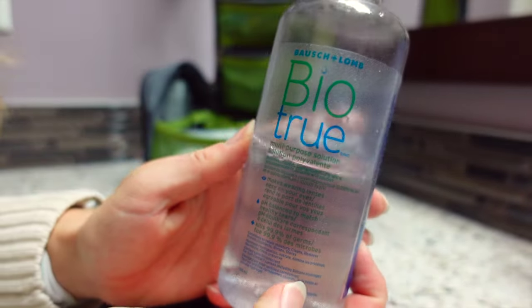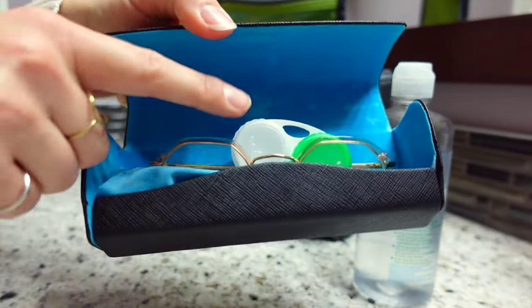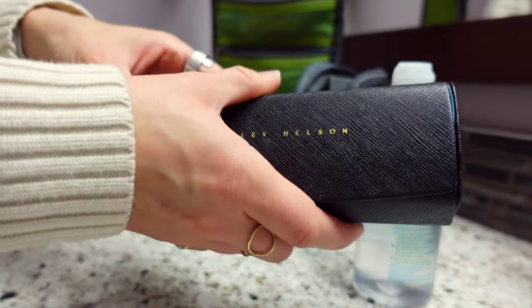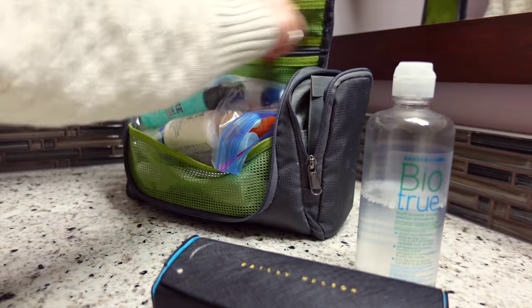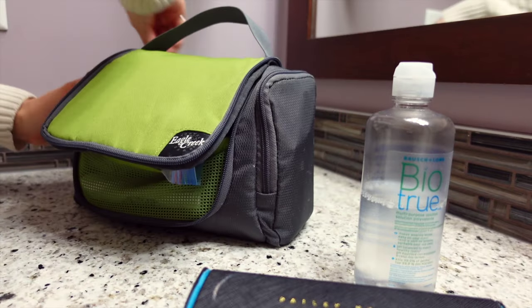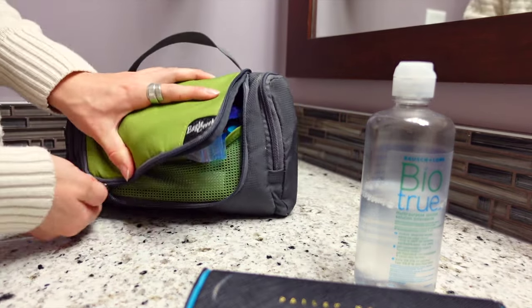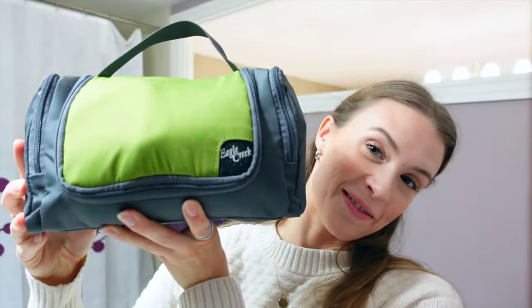I will be taking a full-size bottle of contact solution, and inside here we have my glasses and my contacts. This will actually fit in my backpack. It is very full.